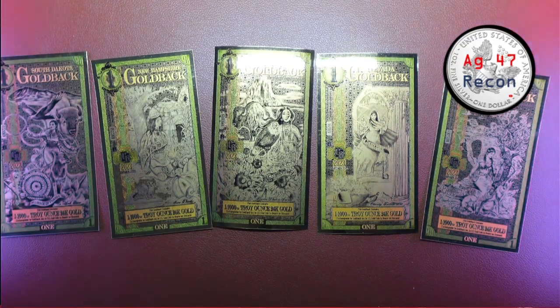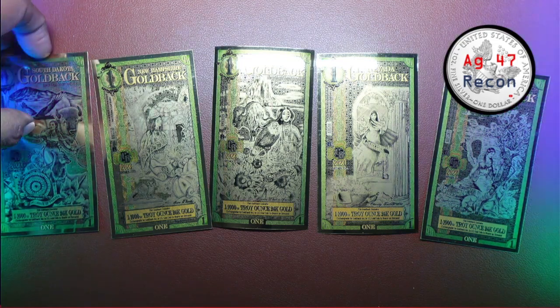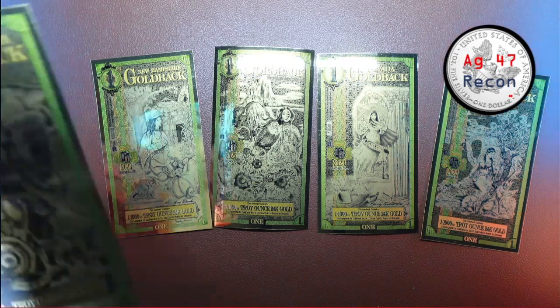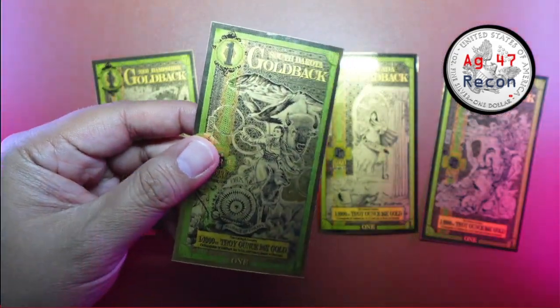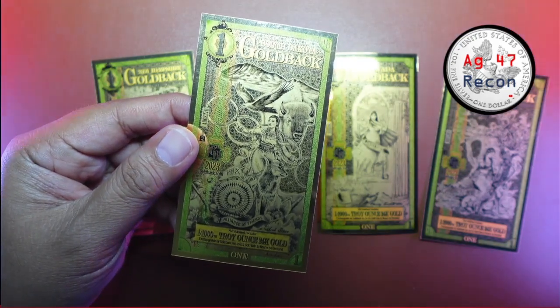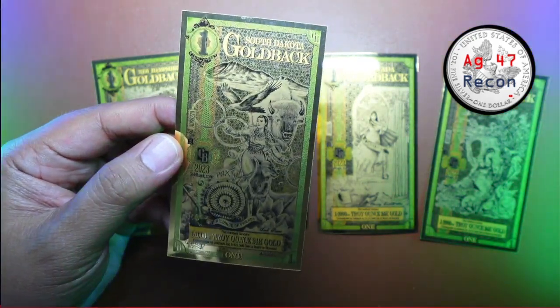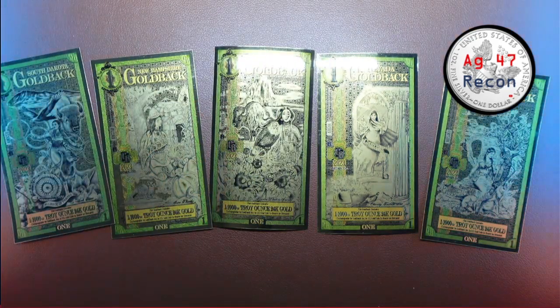Thank you all for your love and support — really appreciate it. Thank you for enjoying this first look at the South Dakota Goldback. If you're not subscribed, please hit that subscribe button below and click the notification bell for future alerts on my videos and live streams. On behalf of the boss lady and little AG, thank you very much. Please stay positive and have a great day.